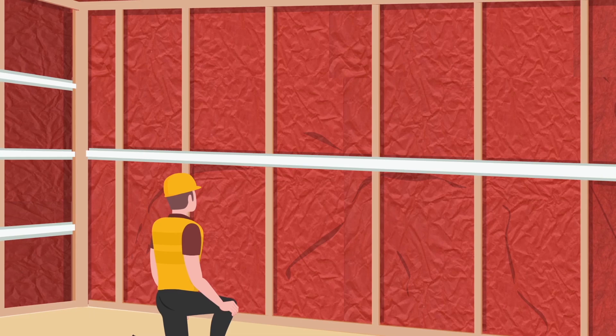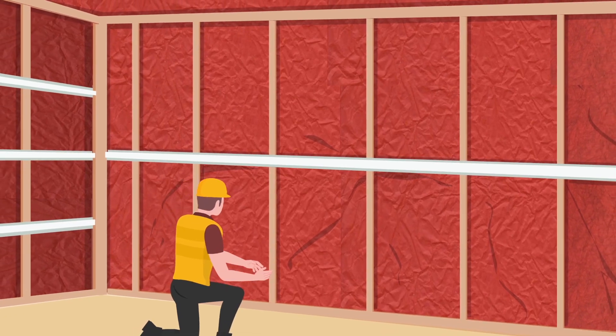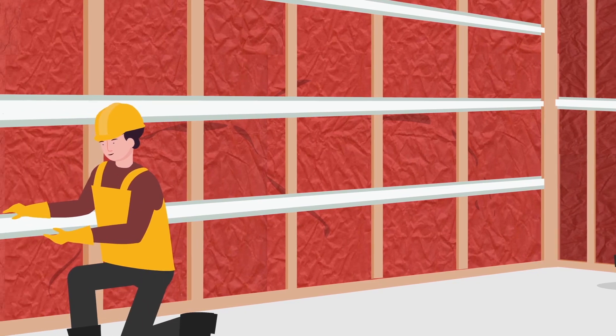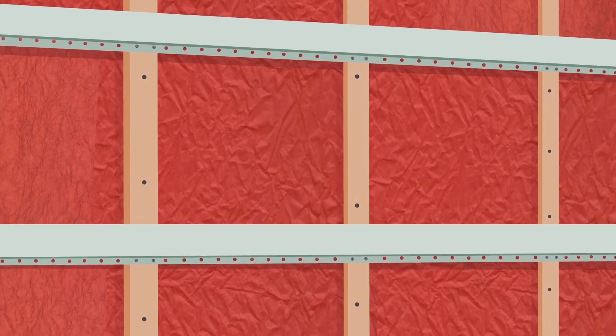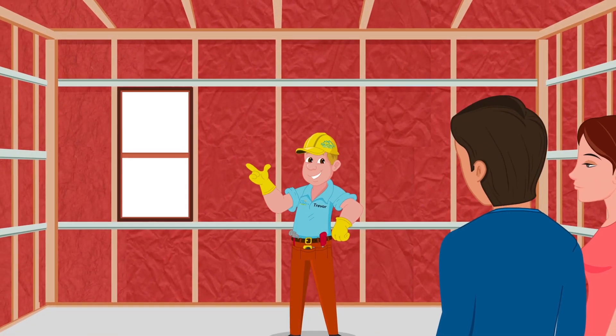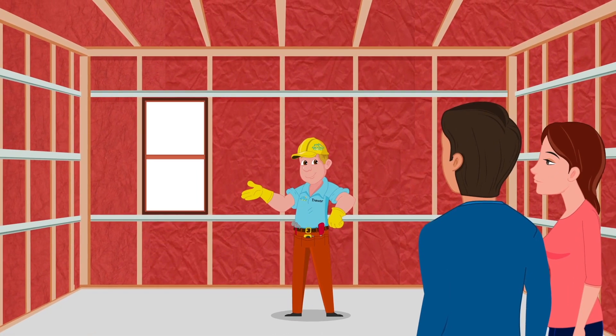We then put plenty of insulation into the walls and ceiling, which greatly reduces sound transfer. Lastly, we use specialized steel spacers in the wall and ceiling that absorb vibrations and reduce even more noise. So now you know how we make the frame of our homes both well-built and long-lasting.